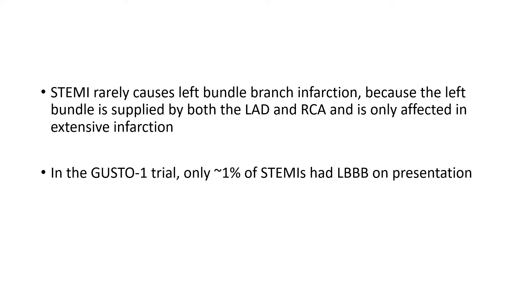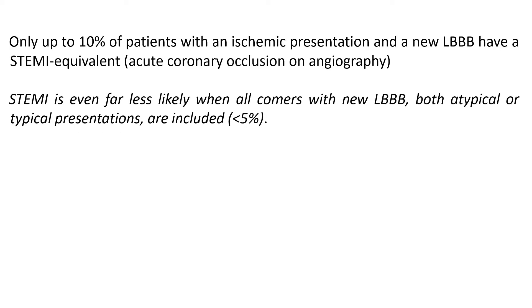STEMI rarely causes left bundle branch block because the left bundle is supplied by both the LAD and RCA — a dual blood supply — and therefore it is only affected in extensive infarction. In fact, in the GUSTO-1 trial, only 1% of STEMIs had left bundle branch block on presentation.